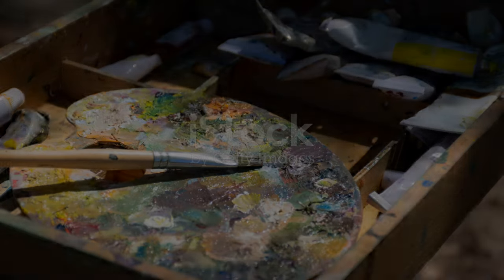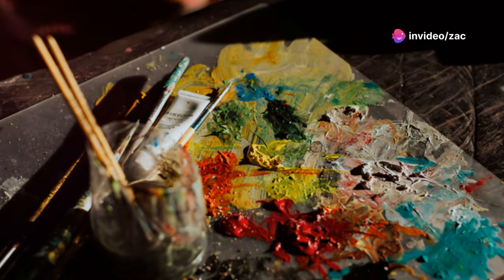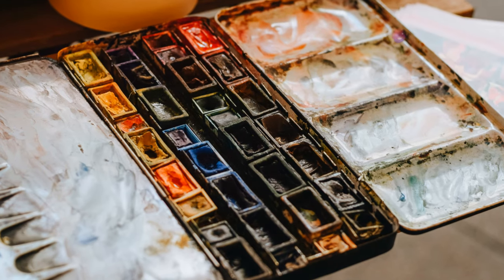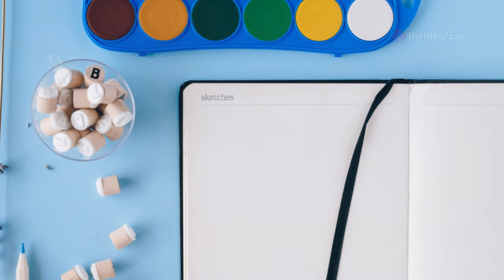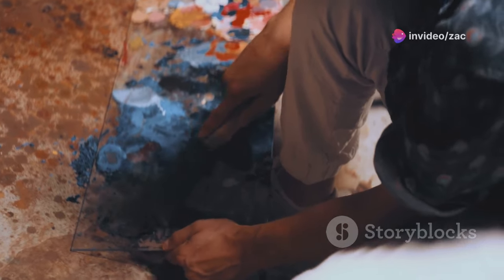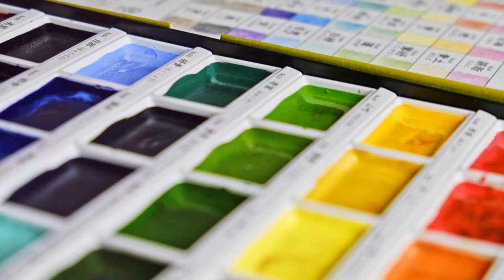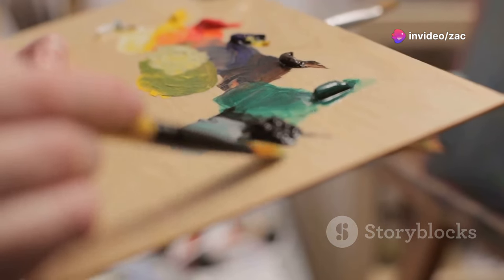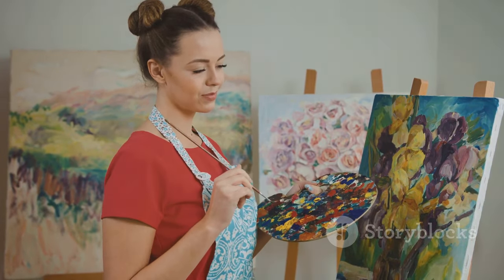Now let's talk about keeping your palette organized. Think of your palette as your artist's sanctuary — a place where colors come together in perfect harmony. When your palette is cluttered and chaotic, it can be difficult to find the colors you need, leading to frustration and muddy mixtures. But when your palette is neat and tidy, you can easily see all your colors, mix them with precision, and maintain the purity of your hues. Some artists arrange their colors according to the color wheel, while others group them by warm and cool tones. Find a system that works for you and stick with it.